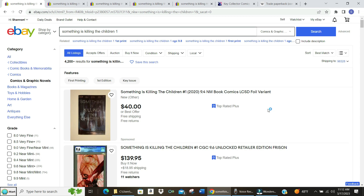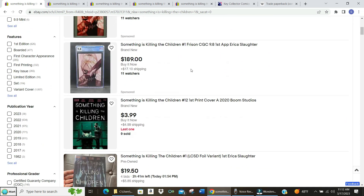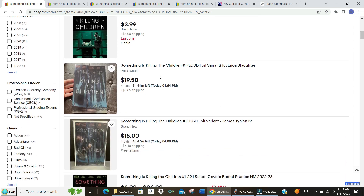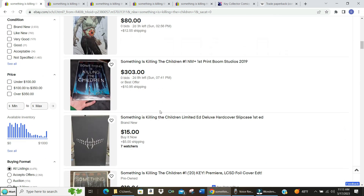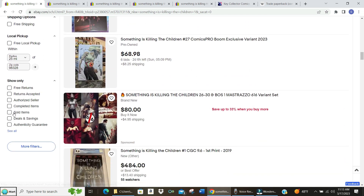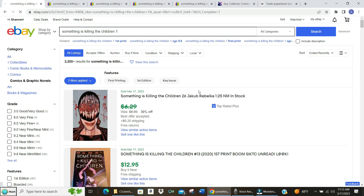Let's take a look on eBay and see what it would cost to get the first five issues of Something is Killing the Children. Okay, so here we are — Something is Killing the Children number one. We've got one for $40 best offer. These are graded; we want raw so we can read it. Here's number one with four bids for $20, $15. Let's go down and look at completed sold to see what they sold for.